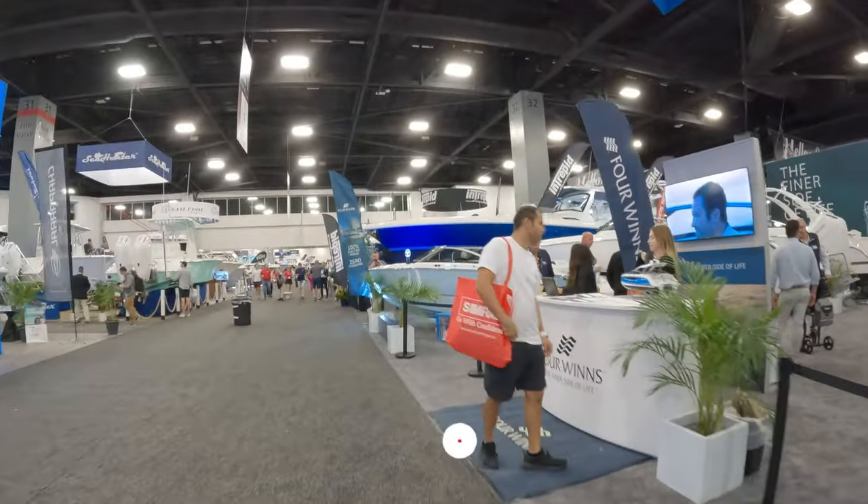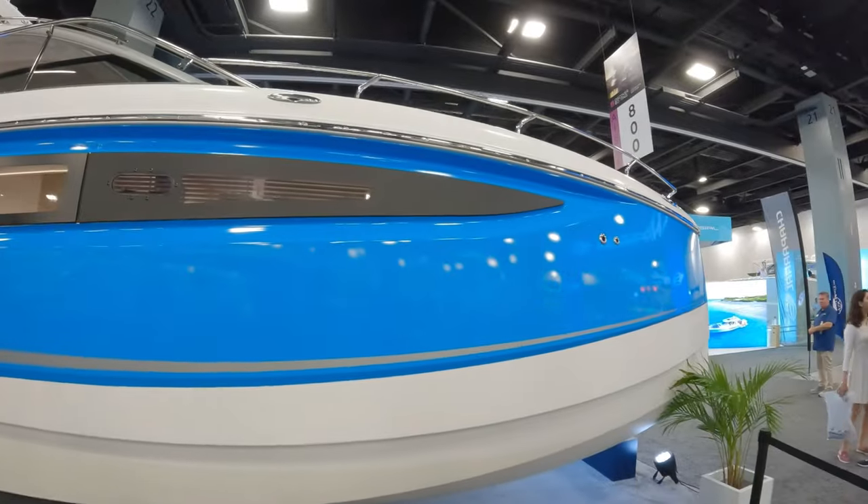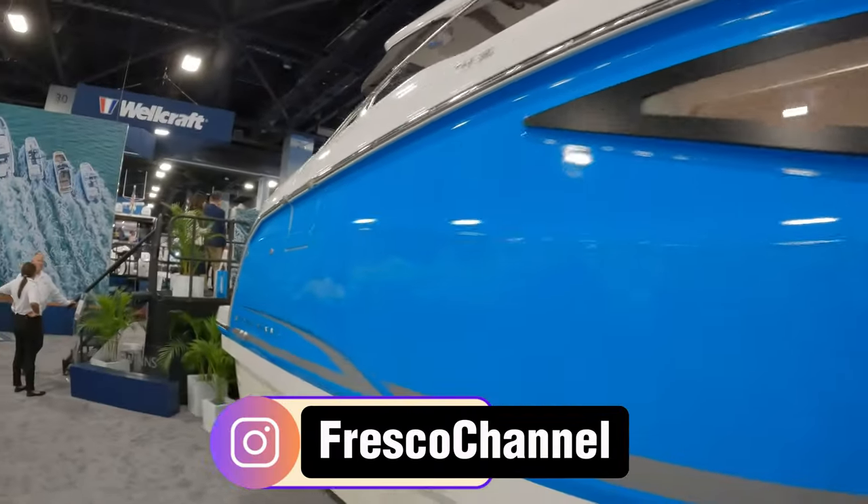If this is your first time visiting the channel, make sure to subscribe to help grow the channel. And if you want to keep up with daily activities, make sure to follow on Instagram, TikTok, and Facebook.